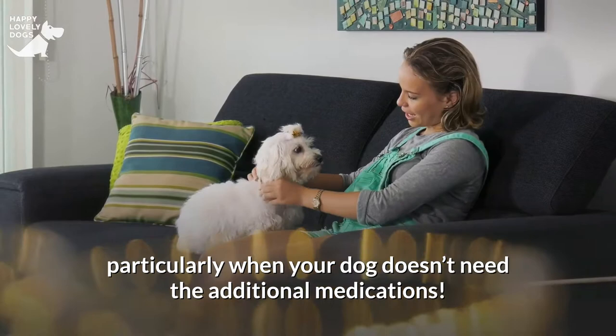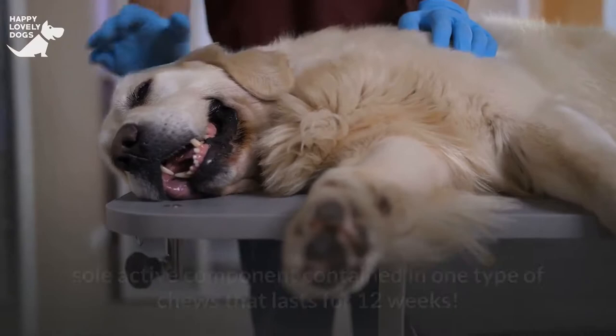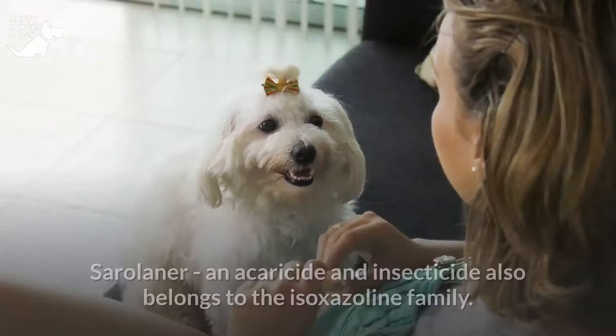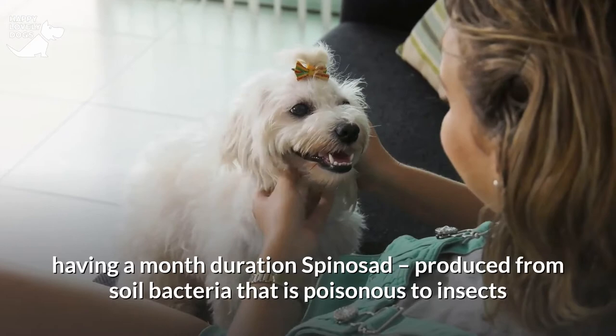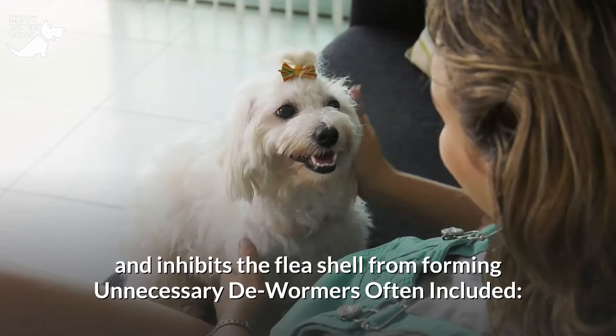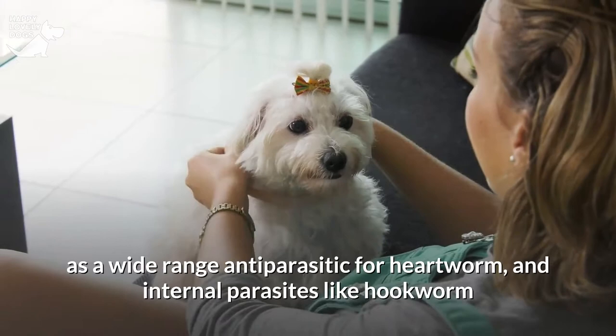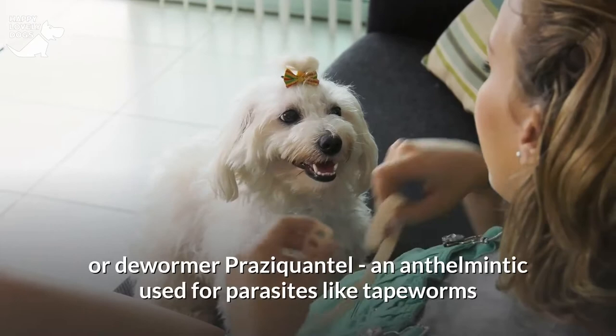Ingredients against fleas and ticks include: Afoxolaner, a member of the isoxazoline family; Fluralaner, for systemic usage and also part of the isoxazoline family, the sole active component in one type of chew lasting 12 weeks; Sarolaner, an acaricide and insecticide also in the isoxazoline family; Lotilaner, an ectoparasiticide in the isoxazoline family with one-month duration; Spinosad, produced from soil bacteria and toxic to insects; and Lufenuron, which reduces flea infestations by inhibiting egg hatching. Unnecessary dewormers often included are: Milbemycin oxime for heartworm and internal parasites; Moxidectin, an antiparasitic for heartworm and intestinal parasites; Pyrantel, a dewormer; and Praziquantel, used for parasites like tapeworms.